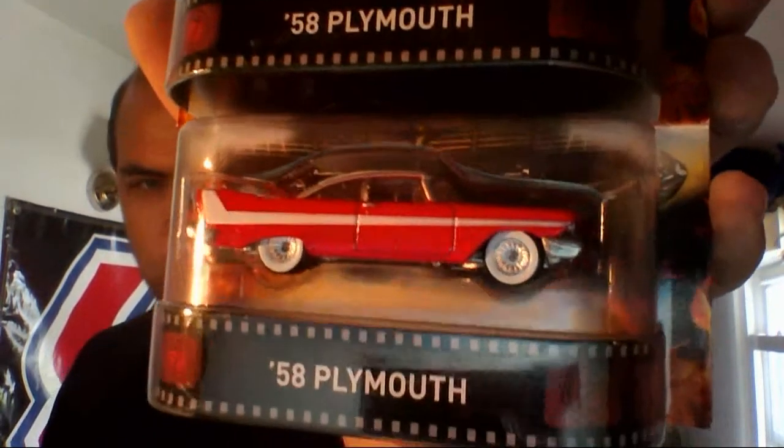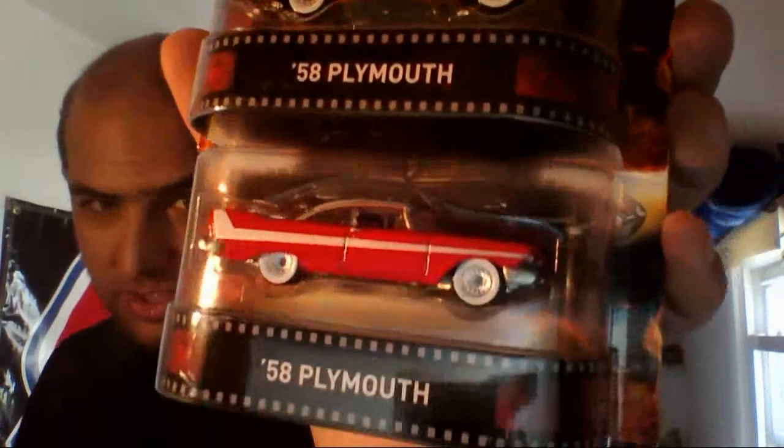Last but not least for the store finds — not only because I'm a Mopar guy but because I absolutely love this movie — I found not one but two of the Christine retros. If you've been watching my channel for a long time you know what two of something means. This one I'm gonna open in real time — yep, that is the one I want to crack open.